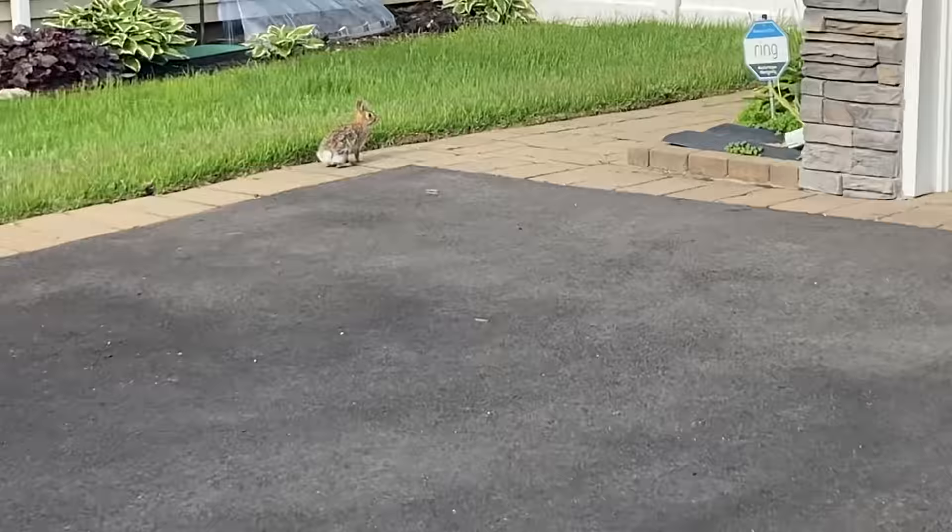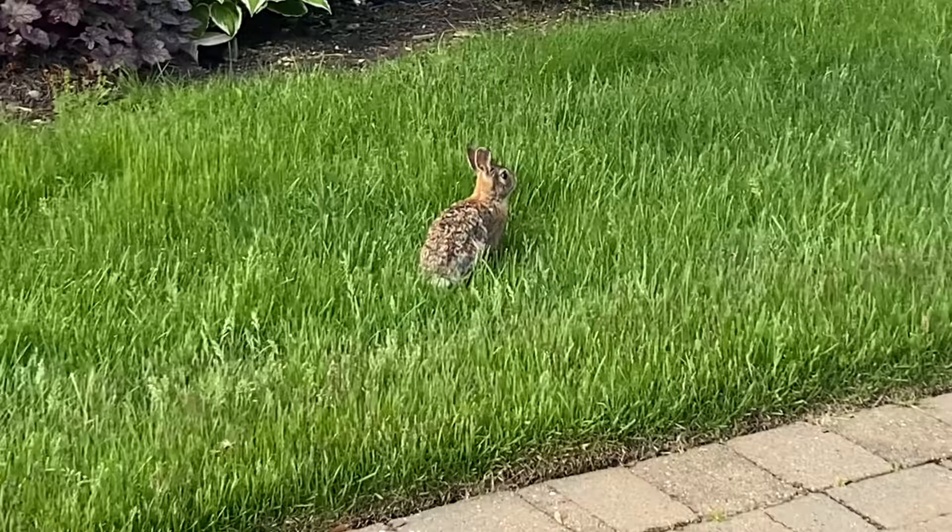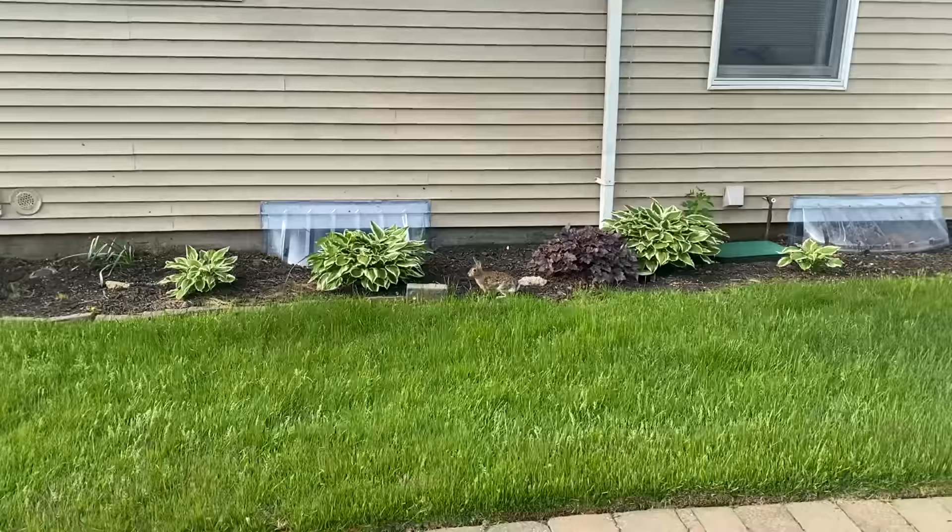All right, let's go inside - oh wow, look at this, it's a bunny rabbit! Hi there. You're like a little baby rabbit, there's no meat on you.